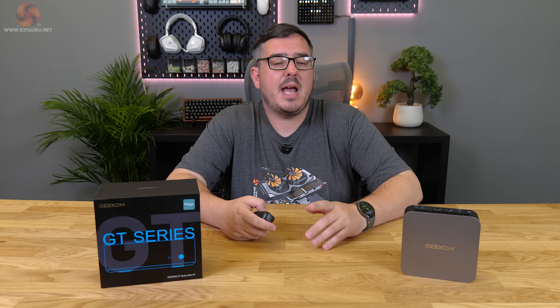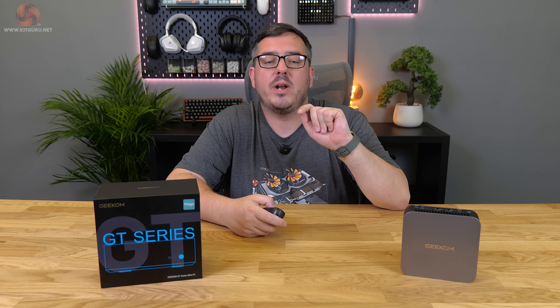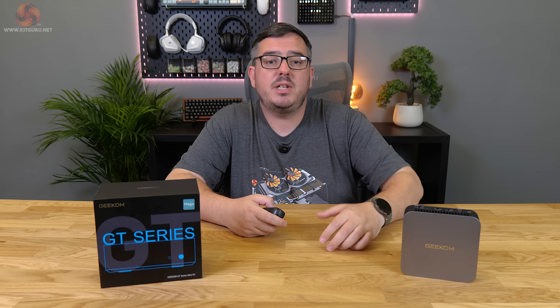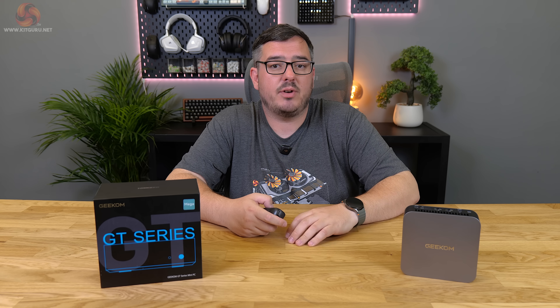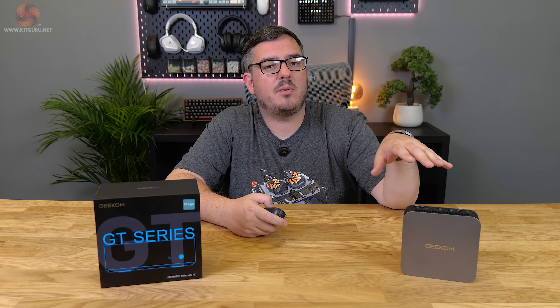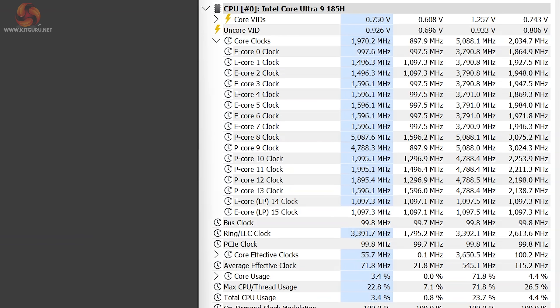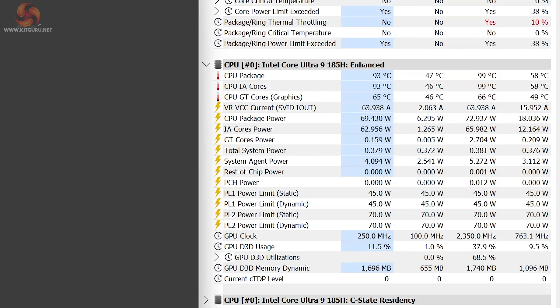Before wrapping up, let's look at the area where mini PCs and high-spec gaming laptops tend to disappoint: heat and thermal performance under intensive CPU-bound workloads. Running the GT1 Mega through a sustained 30-minute Cinebench R23 multi-core test, clock speeds briefly boost to their maximum of 5.1GHz with the CPU hitting its PL2 power limit of 70W, which causes the CPU package temperature to spike up to around the mid-90s.